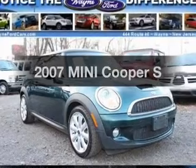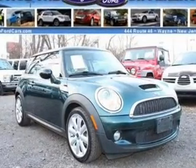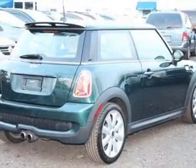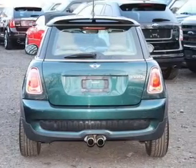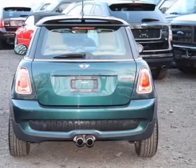Get noticed in this 2007 Mini Cooper. This is the set of wheels you've been looking for. With an efficient four-cylinder engine that responds smoothly to its automatic transmission, the anti-lock braking system will keep you safe on the road.